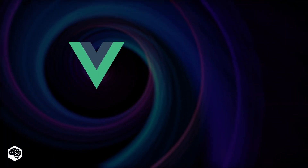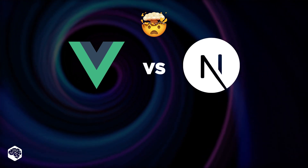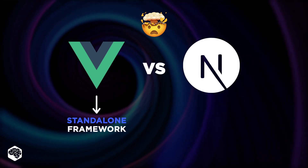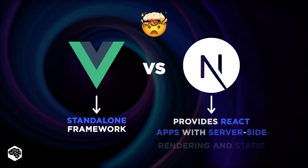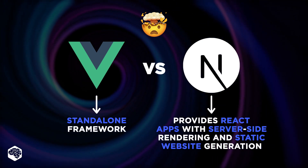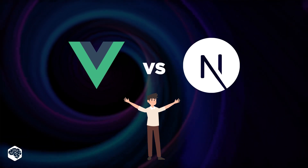To be honest, comparing Vue.js and Next.js is tricky and not entirely correct. Vue.js is a standalone framework, while Next.js is built using React with the main goal of adding server-side rendering. But since we're often asked to still compare them, here's our video trying to do that.